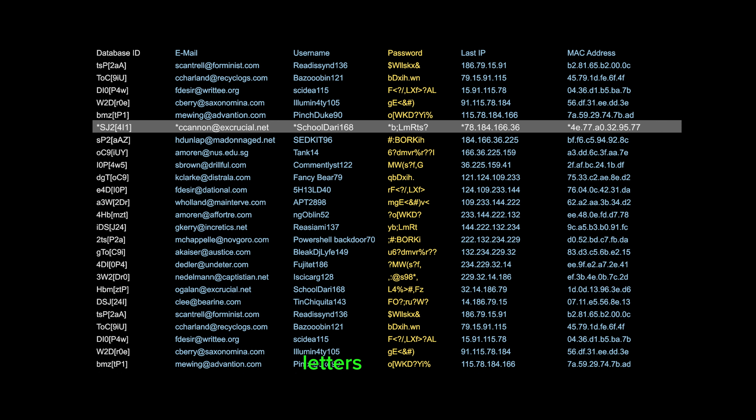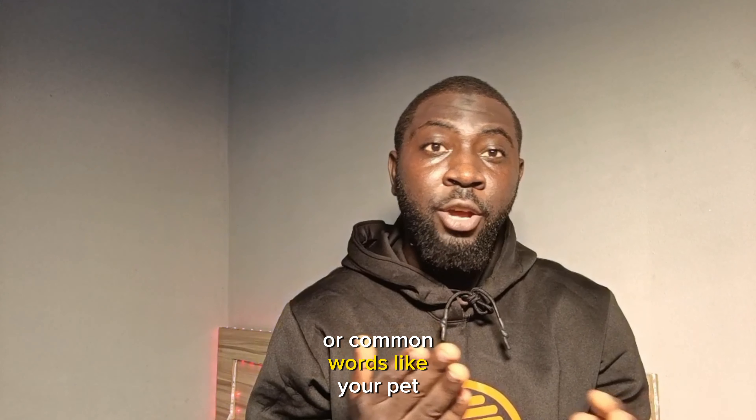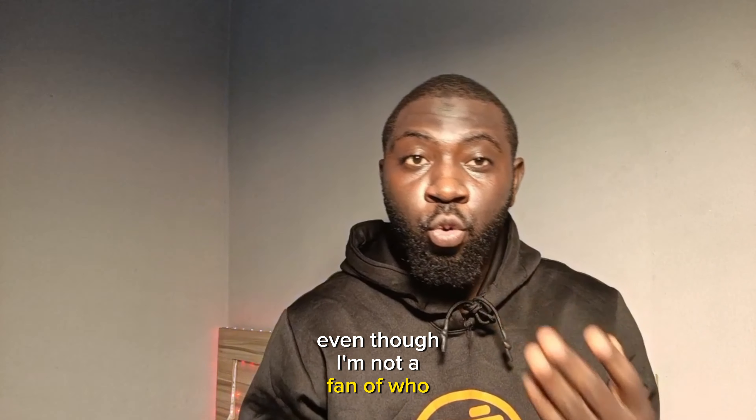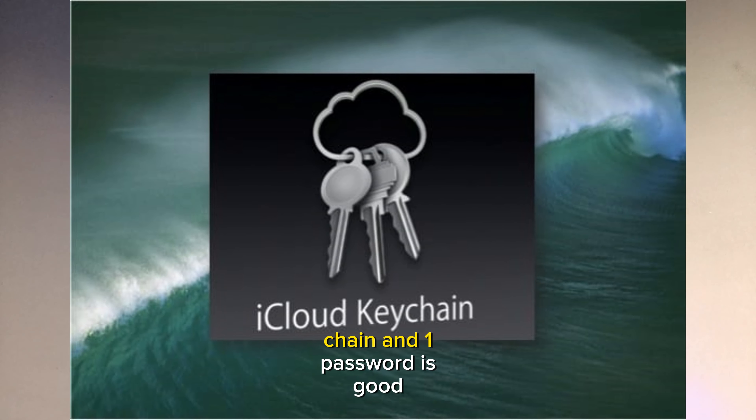Number one is having a strong password. Always use a strong, unique password. This should be a mixture of upper and lower case letters, numbers, and special characters. Avoid using guessable information like your pet's name or family name, or common words.